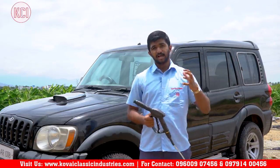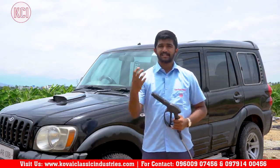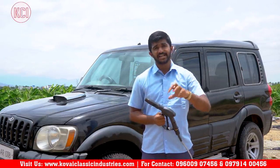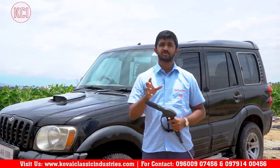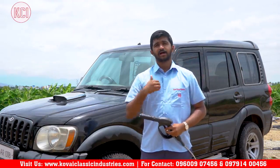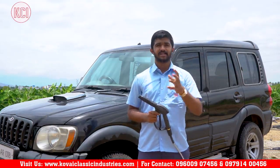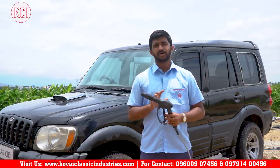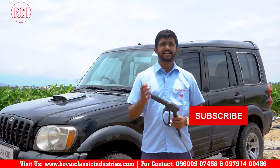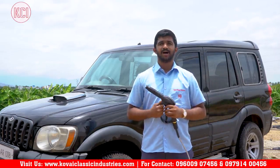If you found this video helpful, please share it and subscribe to our channel for regular updates. Our team will cover farm technology, state farming technology, machinery, sales, maintenance, long-life tips, and servicing. This channel is informative and a knowledge-sharing platform. Thank you for watching and for your support.